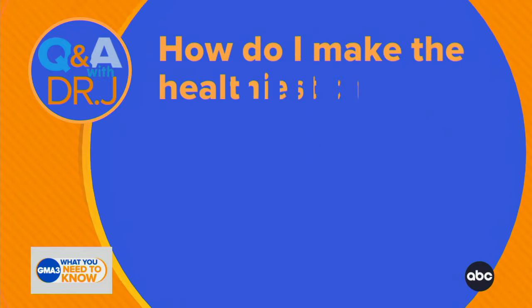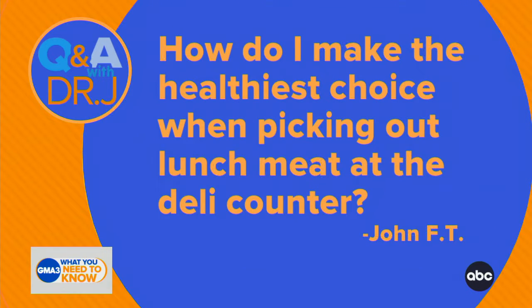Dr. Jen Ashton, back now with health and wellness questions from you, our viewers. Here's the question — I feel this question so much. How do I make the healthiest choice when selecting lunch meat at the deli counter?